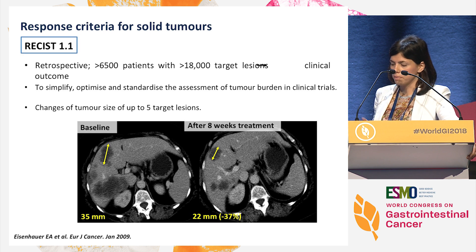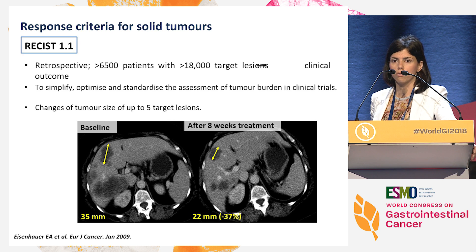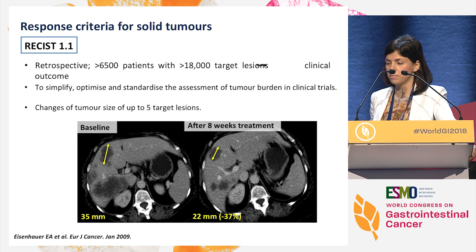However, you must take into account that this criteria was published in 2009, so almost 10 years ago, and it was based on responses to chemotherapy. We are in a completely different scenario nowadays in which most of our trials are testing targeted therapies and immunotherapies. So let's see which are the challenges of this criteria.